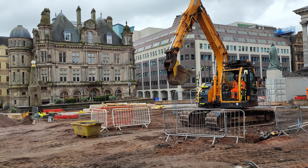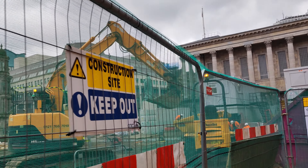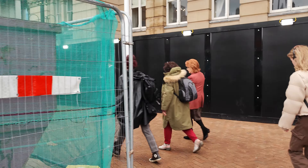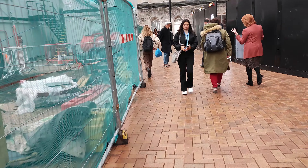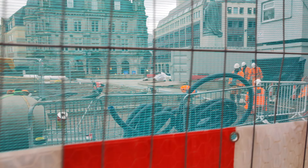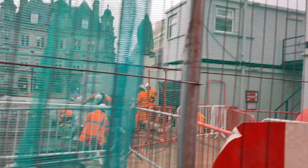Big digger. Goodness knows — they've put a barry around old Queen Victoria. Oh my word. Bit of a job to see through that mesh, but there we are. It looks like they've poured concrete over there, but then they're probably going to put the slabs on top of it.